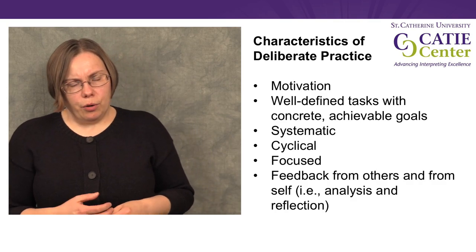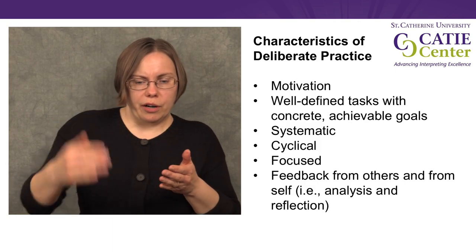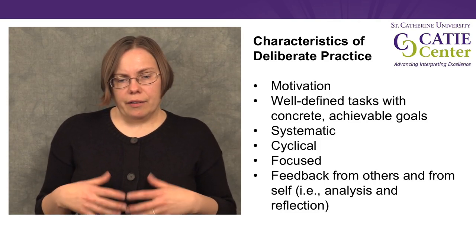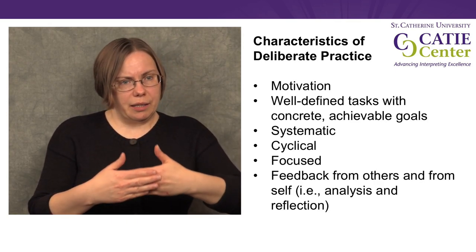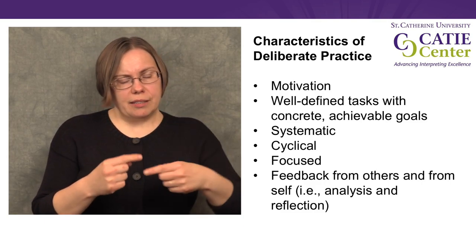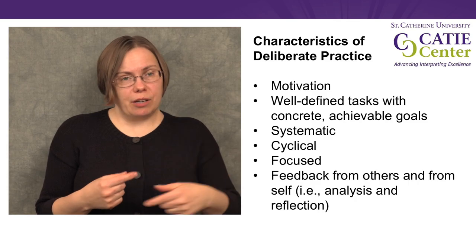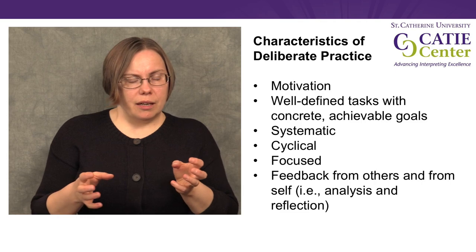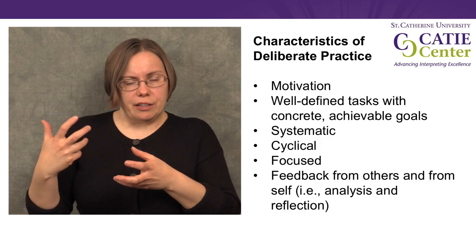Another important thing about deliberate practice is that it is a cycle — it's not something we do once, but something we do over and over again. It involves assessing our performance and skill, setting goals for ourselves, practicing with difficult or challenging activities, and then going back to the beginning. We may do this in one single practice session or over the course of weeks or months. We may even work multiple times with the same material to focus on different aspects of performance, figure out what we can do to fix problems, and then practice again to integrate the solutions we found.